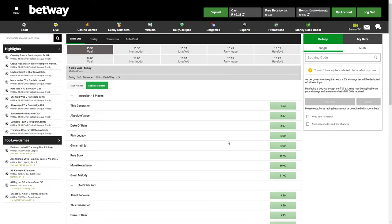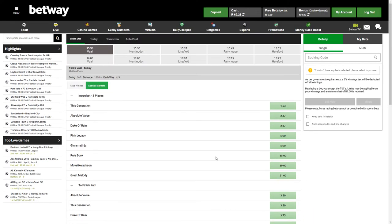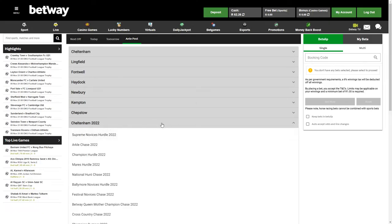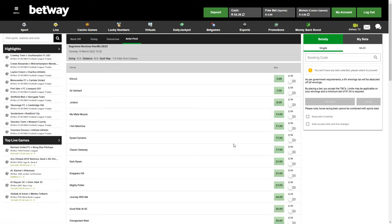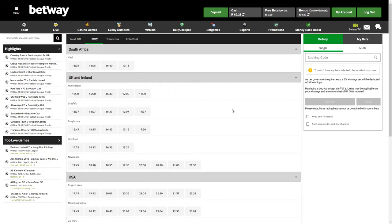We do have some special markets — three places, some to finish second, a top three finish. There aren't too many different betting options available at the moment but they are going to be adding quite a few more soon. You've also got ante-post betting, which is betting on events in the future. We've got some big races coming up: Cheltenham 2022, which used to be sponsored by Betway, and you're going to be able to bet on things like the Durban July and the Cape Town Met next year.